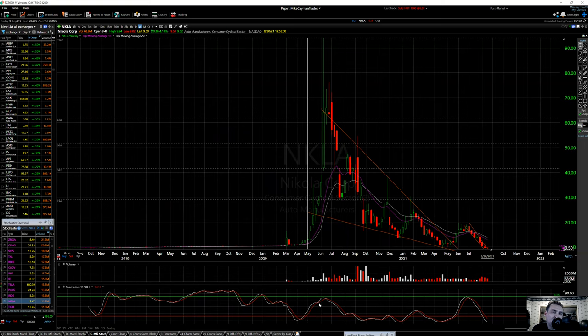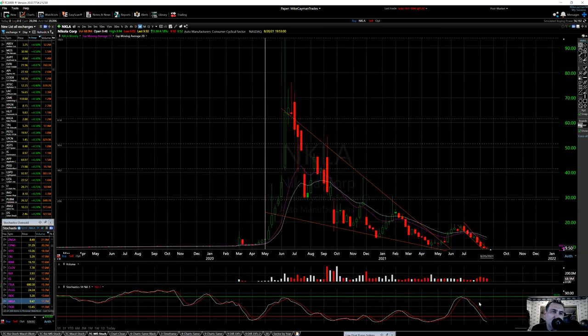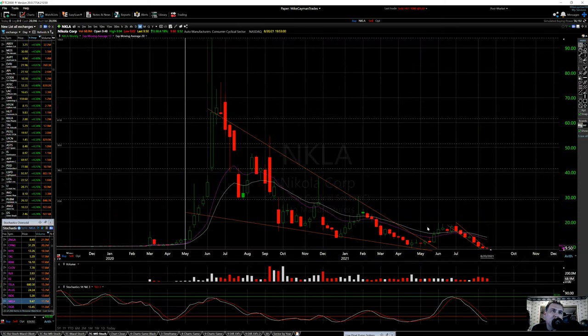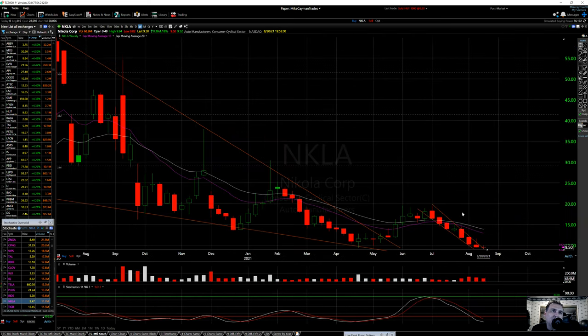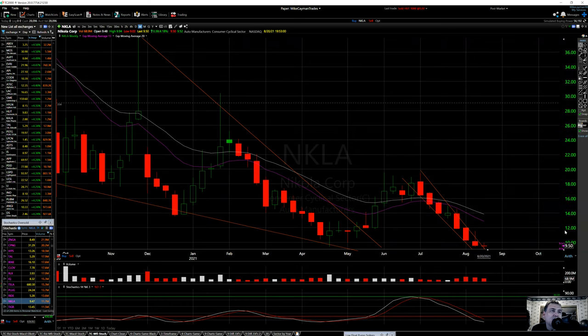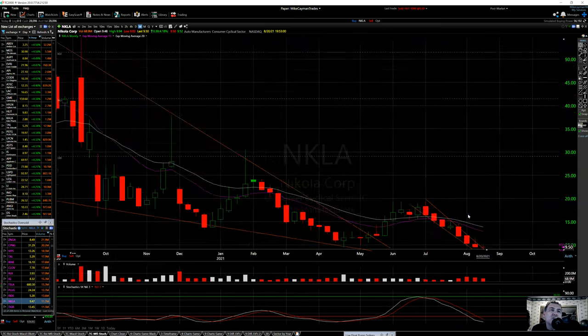On the weekly chart, you can see the runoff on stochastics — now you're in a complete reversal. The 20 EMA is red over white; white is bullish when it crosses over, so you're completely negative here. It's at 3.56 now, so I'm expecting a bounce here soon. I'm not sure how high it will get because we're getting lower highs each time. I think we can make it to the 15 level — I'd say anywhere in the 10 to 15 range.